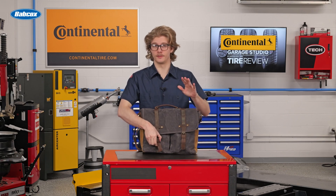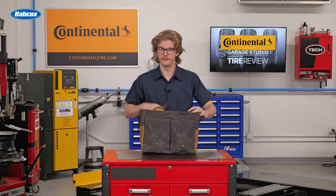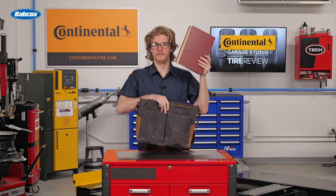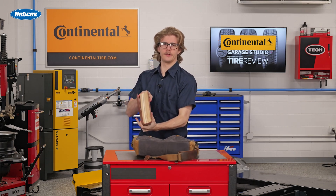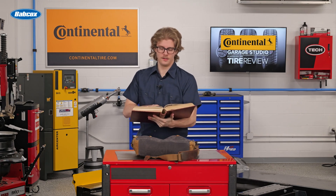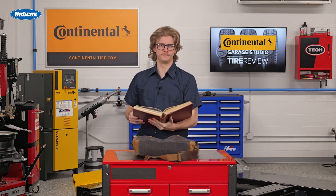After years of searching the world, I have finally done it. I have in my possession the tire book. This book is a collection of stories and history of tires — stories of tire plight and triumph.